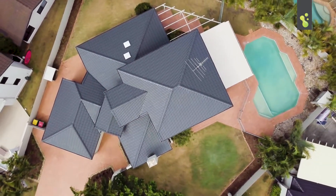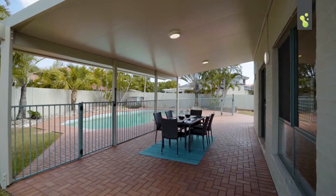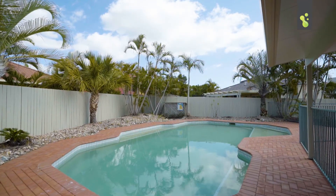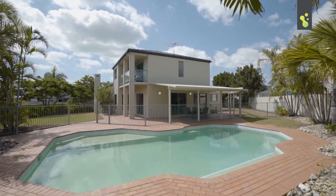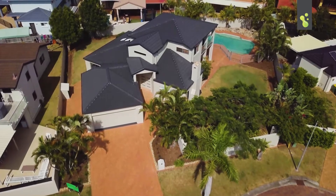You've got all this space to kick a ball around, a huge undercover outdoor entertaining area, and an awesome in-ground swimming pool. Also, this property is a great development opportunity for the future as it sits here on the double block.